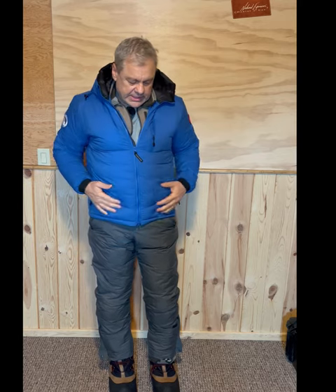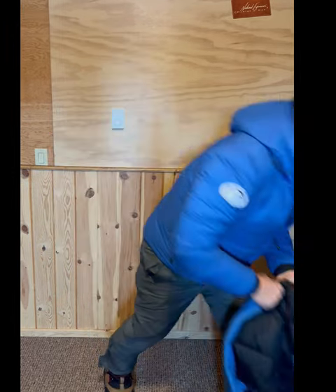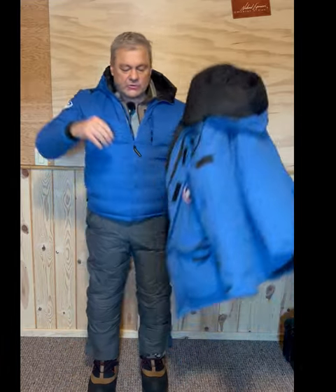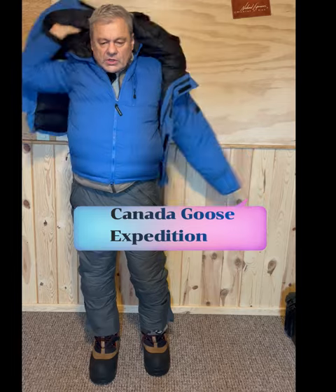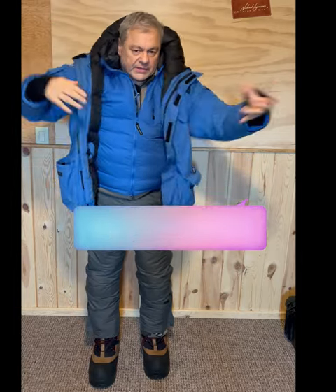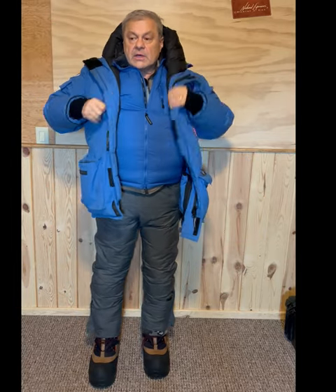That Canada Goose jacket is a cold weather jacket, not a frigid cold weather jacket. If it gets really cold, I'll have this parka along with me — once again a Canada Goose parka. This is the Expedition model. You can get one colder weather parka than this, and that's the Snow Mantra.